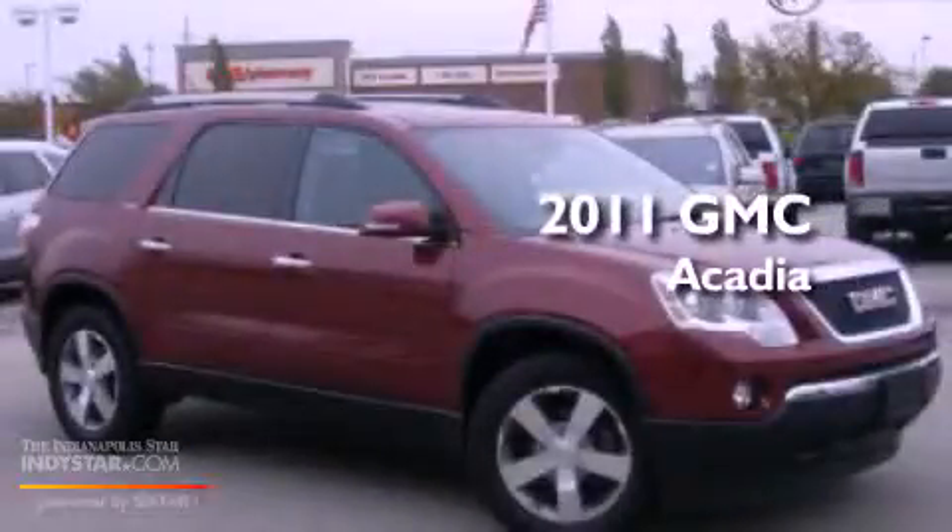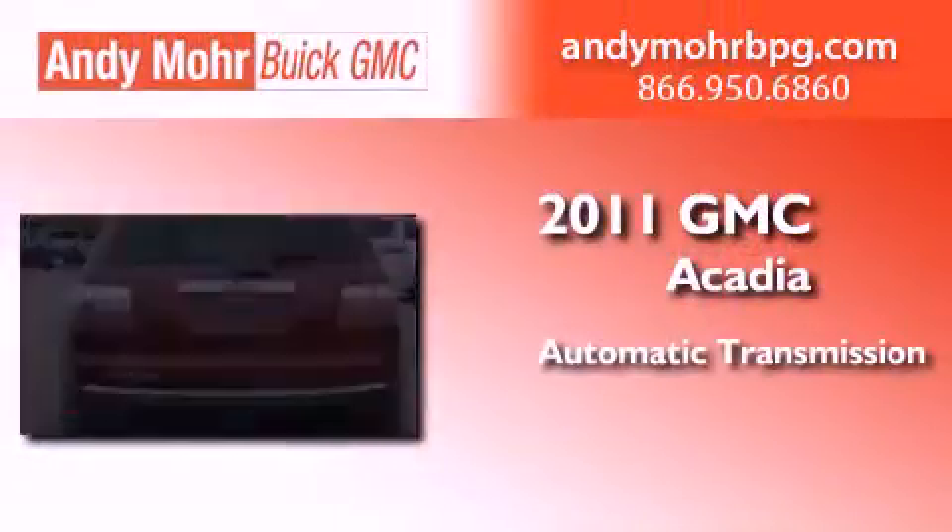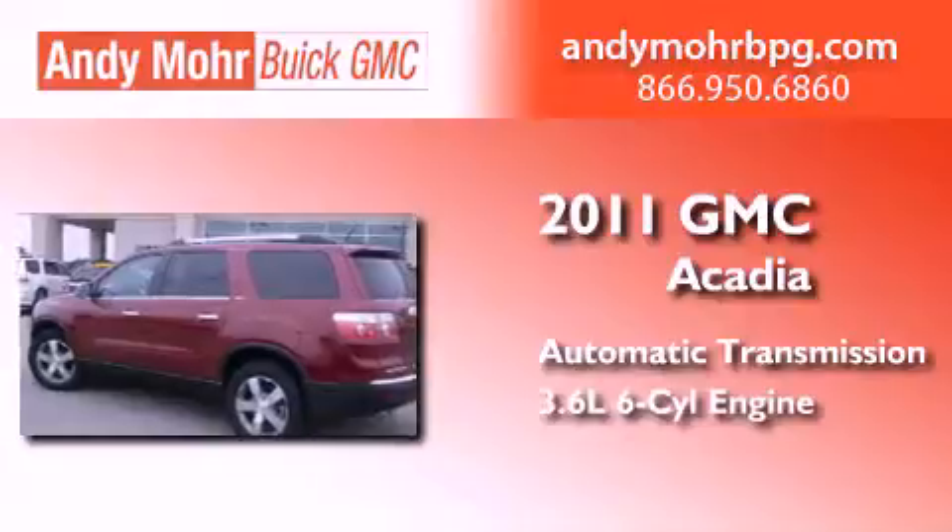This is a certified pre-owned 2011 GMC Acadia. This crossover has an automatic transmission and a 3.6 liter V6.